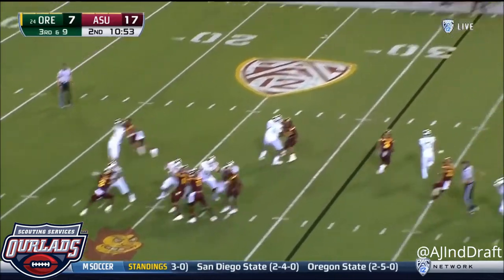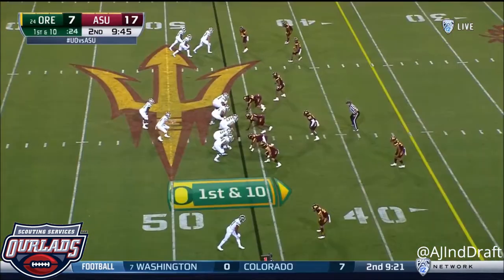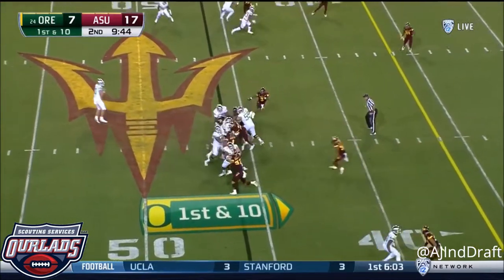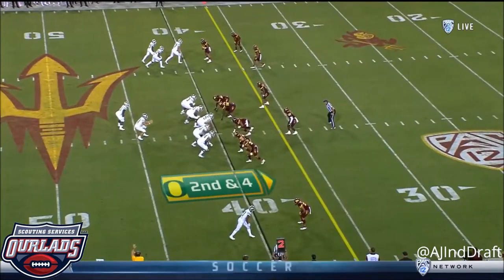Herbert under pressure, throws and it's incomplete. On first down, it's Royce Freeman straight ahead and he powers his way. Second and four.